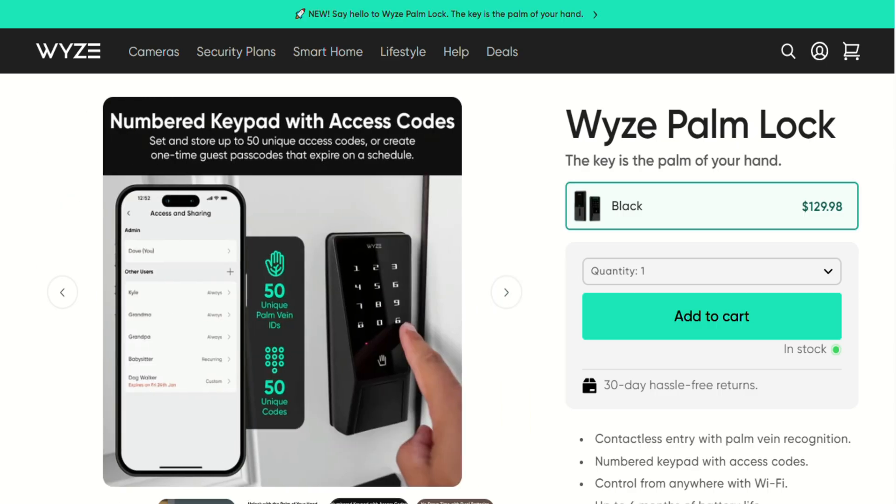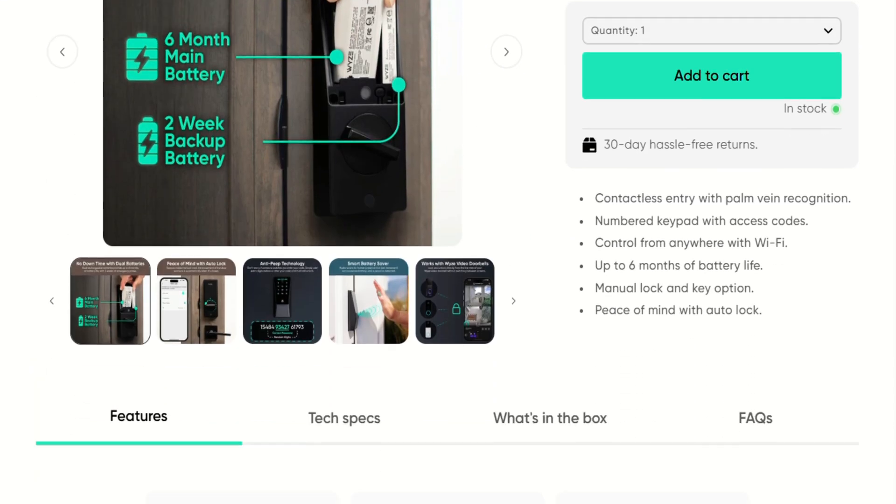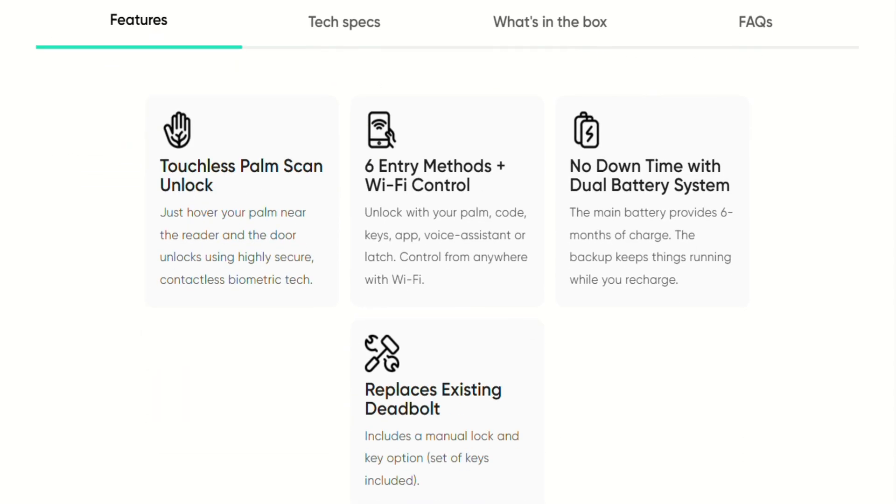The tech is genuinely impressive. Instead of reading your palm lines like some discount fortune teller, this thing scans the vein patterns beneath your skin using infrared technology. Your veins are unique, harder to fake than fingerprints,